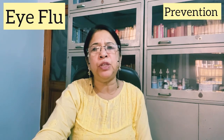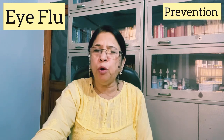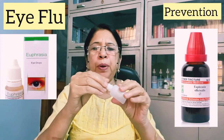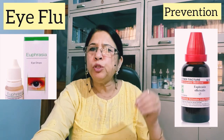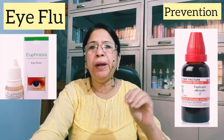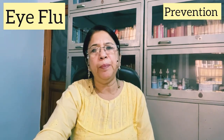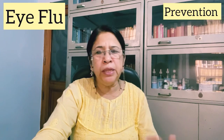There is a very good homeopathic medicine which we can prepare at home for use as eye drops. Take Euphrasia Q or Euphrasia Mother Tincture — this is available in the market. Add 10 to 12 drops into distilled water or rose water. If you have a problem, add a drop every 2 hours.